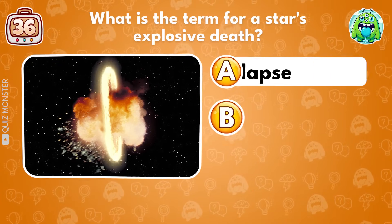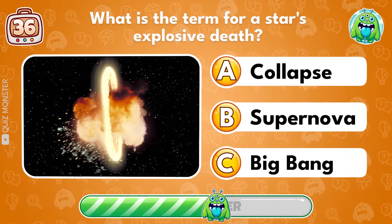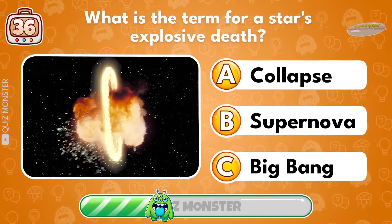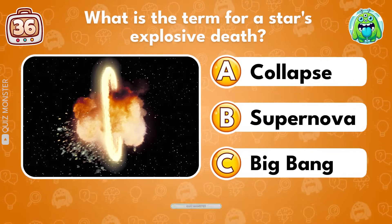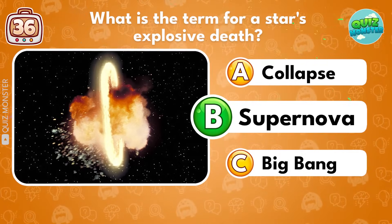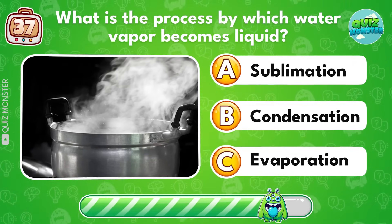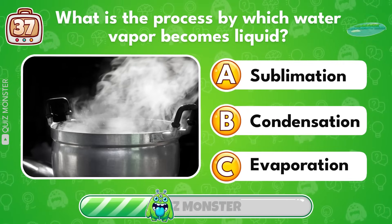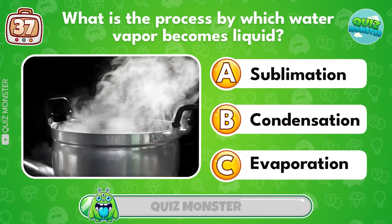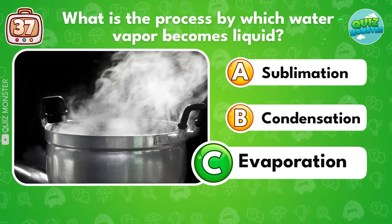What is the term for a star's explosive death? Supernova! What is the process by which water vapor becomes liquid? Condensation!